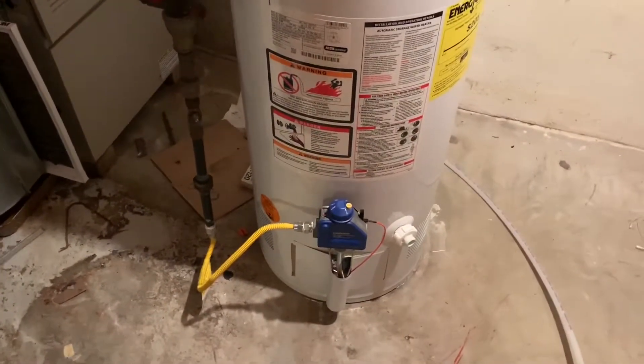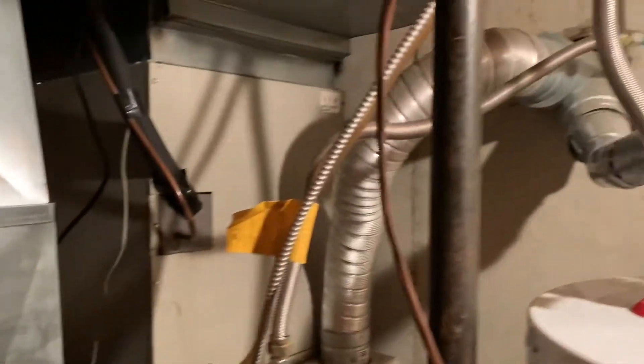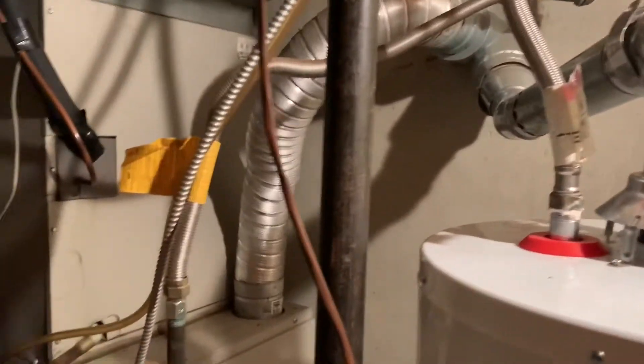Moving back into the finished area of the basement — getting over here to where the hot water heater is. Hopefully it got drained when they winterized it. It looks like it's in fairly decent shape. There's the furnace — looks like all this is gas, natural gas.